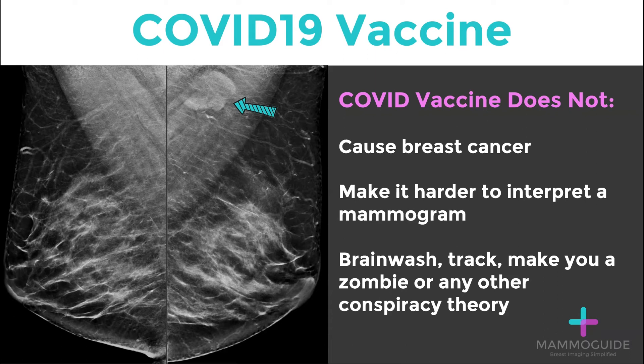There are a few things we know the COVID-19 vaccine does not do. It does not cause breast cancer. It does not make it harder to interpret a mammogram. And lastly, it does not brainwash, track, make you a zombie, or support any other conspiracy theory.